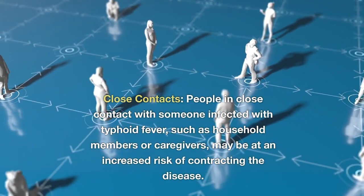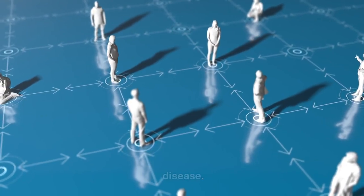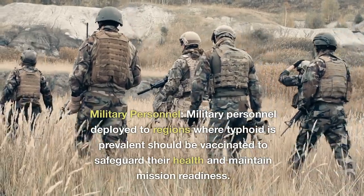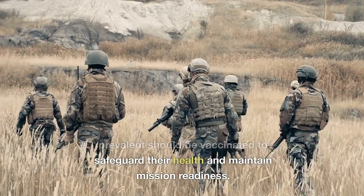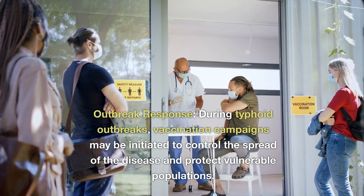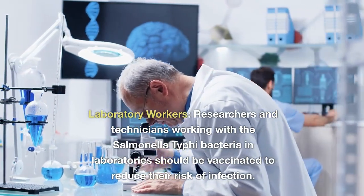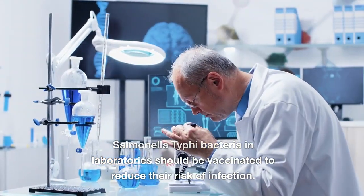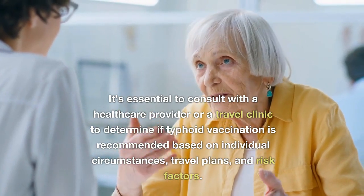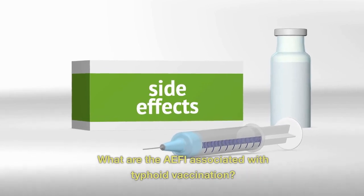Close contacts of someone infected with typhoid fever, such as household members or caregivers, may be at increased risk and should consider vaccination. Military personnel deployed to regions where typhoid is prevalent should be vaccinated to safeguard their health and maintain mission readiness. During typhoid outbreaks, vaccination campaigns may be initiated to control the spread of the disease and protect vulnerable populations. Laboratory researchers and technicians working with Salmonella typhi should also be vaccinated to reduce their risk of infection. Consult a healthcare provider or travel clinic to determine if vaccination is recommended based on individual circumstances, travel plans, and risk factors.